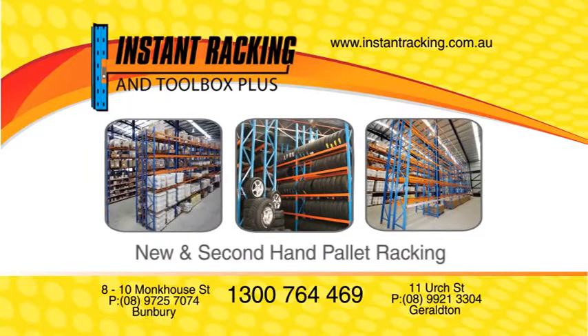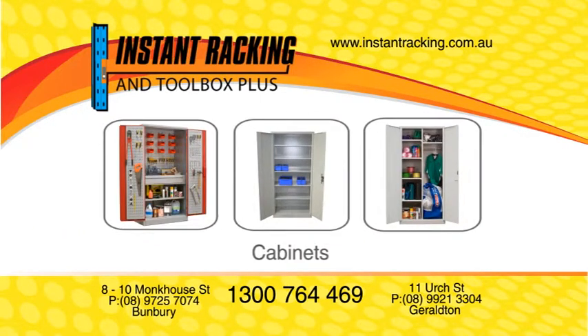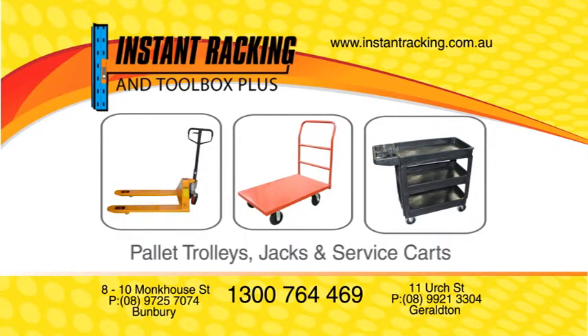When you need to rack it, if you just want to shelve it, maybe you're better to box it, or store it in a cabinet. If you need to move it or work on it, you're going to need Instant Racking and Toolbox Plus.